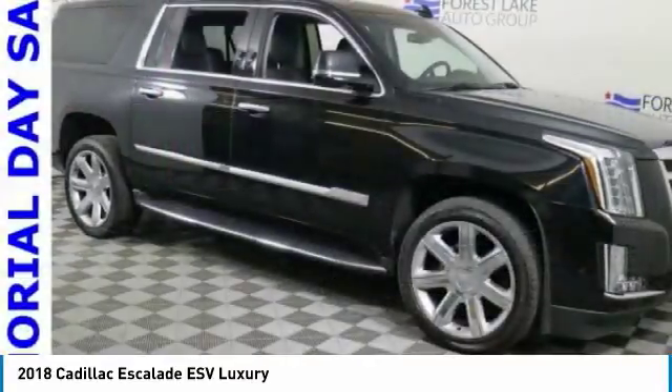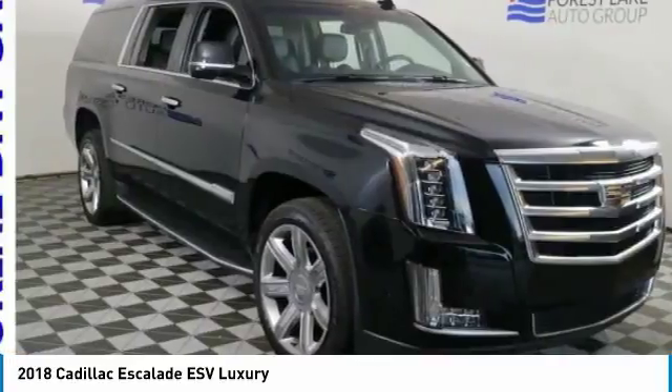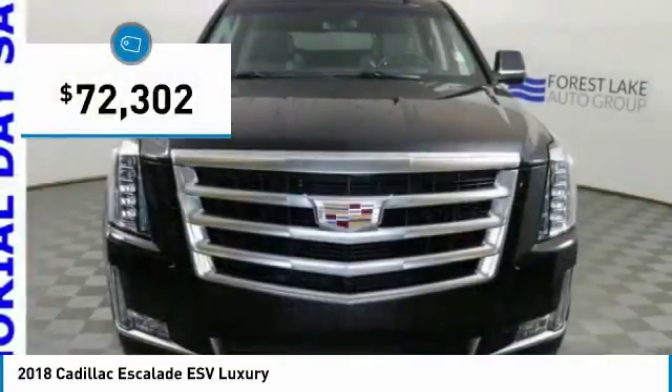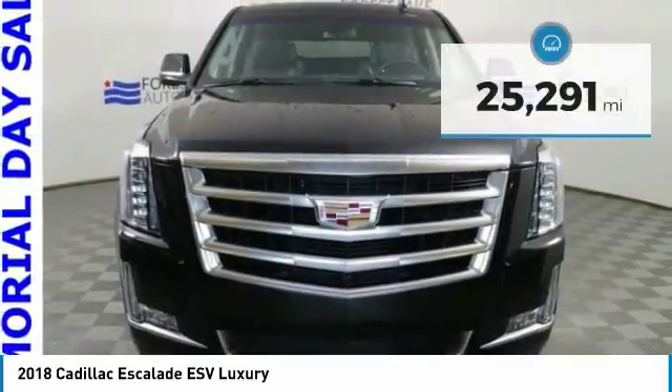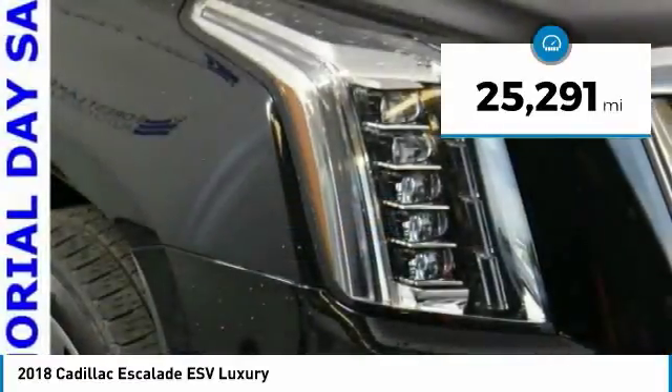Classy and powerful, it looks great for a night on the town or can haul everything needed for a weekend getaway, and is priced below $75,000. This vehicle has less than 30,000 miles. Here are some of this vehicle's great options.